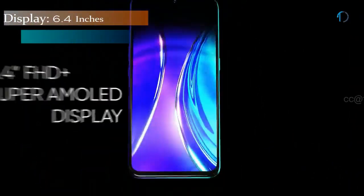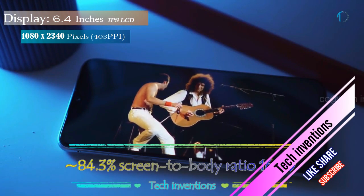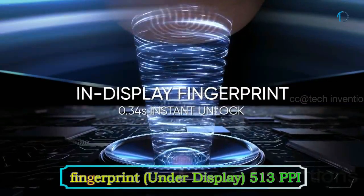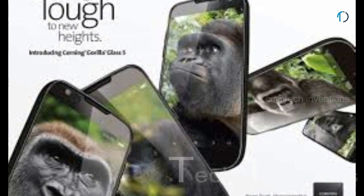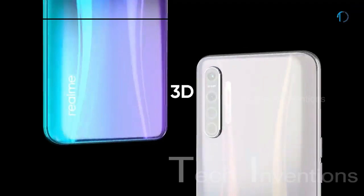Xiaomi XT smartphone has a 6.4-inch Super AMOLED display with 84.3% screen-to-body ratio and an aspect ratio of 19.5 by 9. It has an in-display fingerprint sensor with an image density of 403 ppi. Xiaomi XT is protected by Gorilla Glass 5 on the front side and has an aluminium frame on its back side.